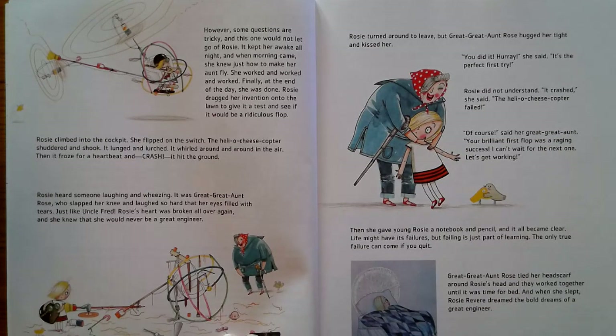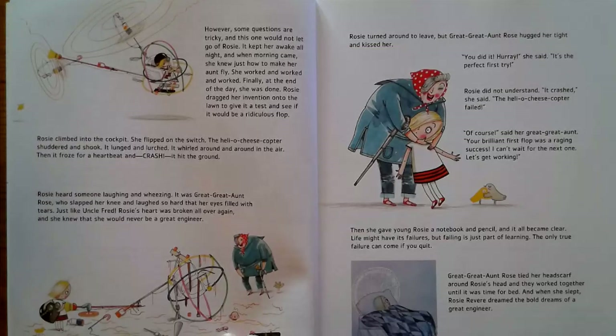Rosie dragged her invention onto the lawn to give it a test and see if it would be a ridiculous flop. Rosie climbed into the cockpit. She flipped on the switch. The Hello Cheese Copter shuddered and shook. It lunged and lurched. It whirled around and around in the air. Then it froze for a heartbeat — and crash! It hit the ground. Rosie heard someone laughing and wheezing. It was great-great-aunt Rose, who slapped her knee and laughed so hard that her eyes filled with tears. Just like Uncle Fred. Rosie's heart was broken all over again, and she knew that she would never be a great engineer.